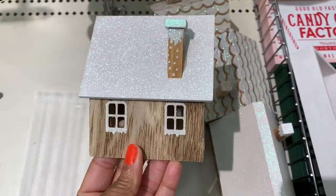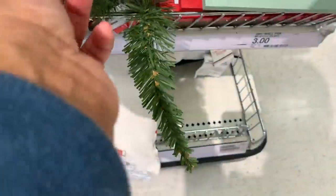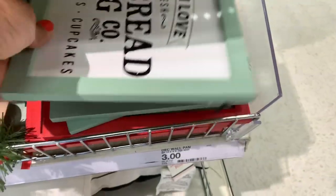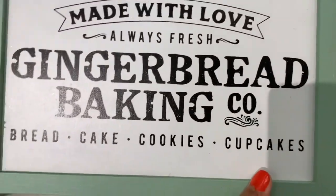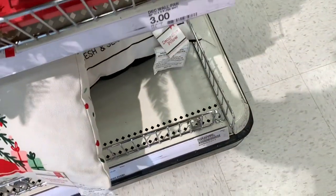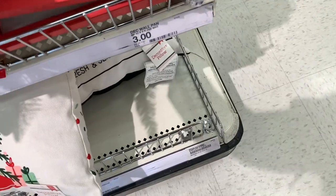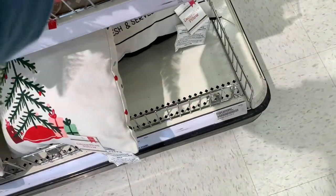They have small bottle brush trees for a dollar in different colors. Decorative wall signs are three dollars — one says 'Welcome to Our Wonderland.' All going for three dollars.